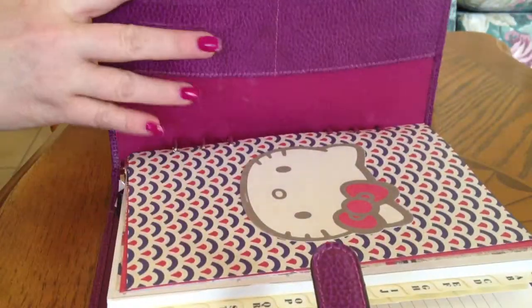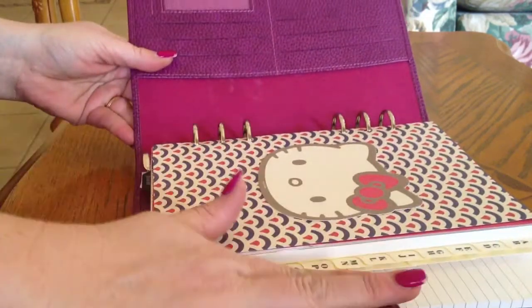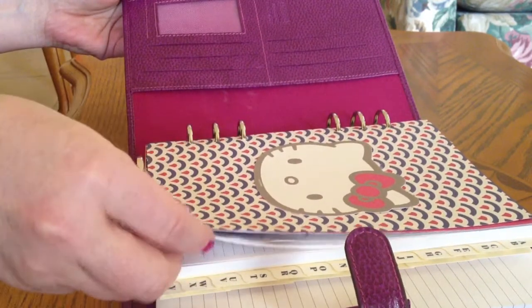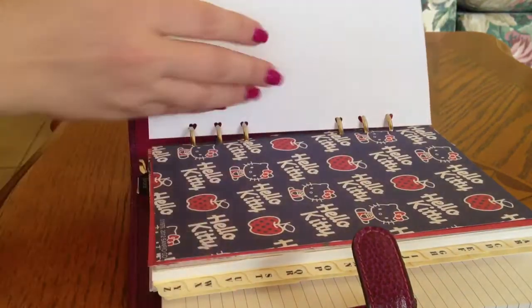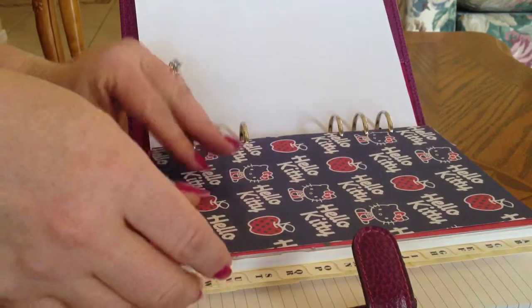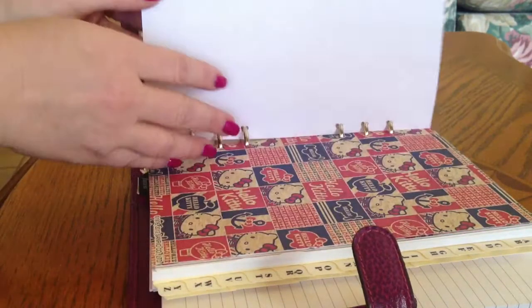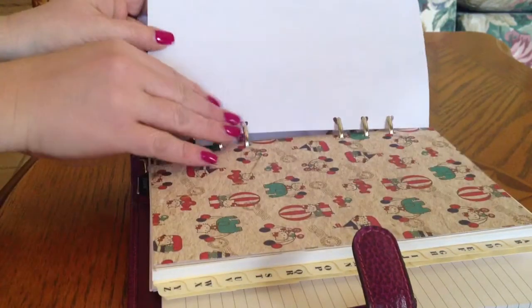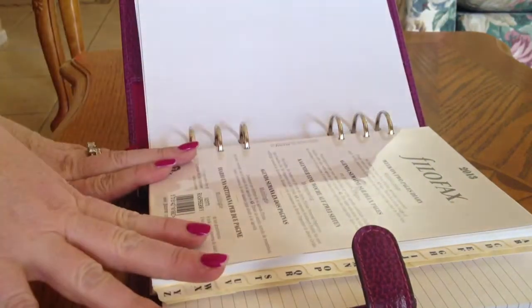There are more goodies in there too — I want to show everything. She made these wonderful Hello Kitty dividers, they're so adorable! Here is another one, and one more, and another. Oh, I like this one because it has sailboats on it.